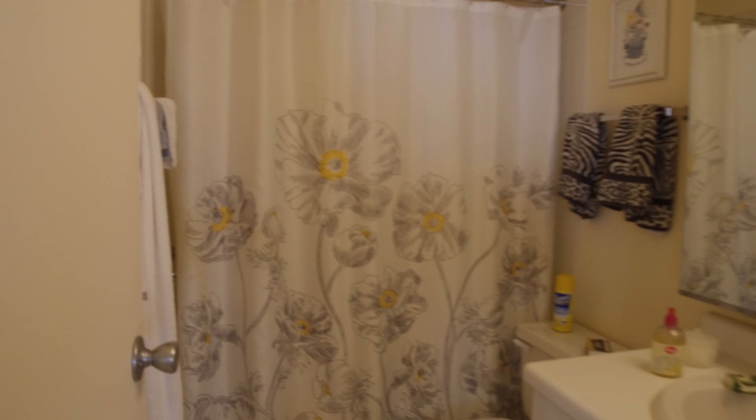And here we have a bedroom that will hold a king size bed easily. It's got a really nice walk-in closet also. You have lots of space here.